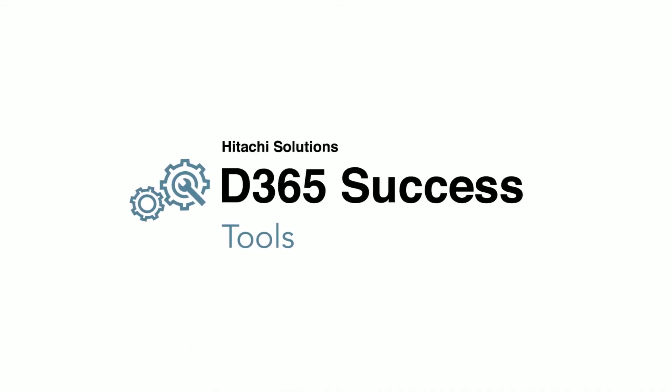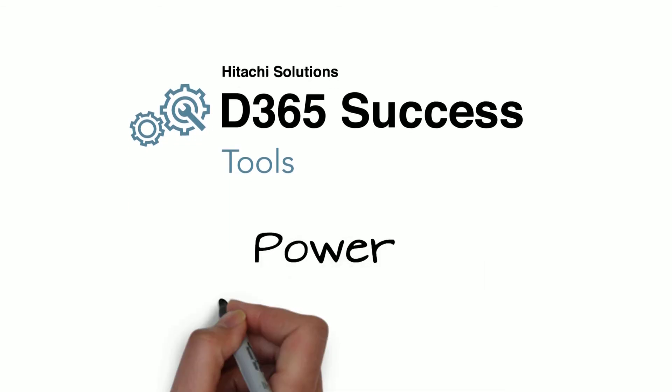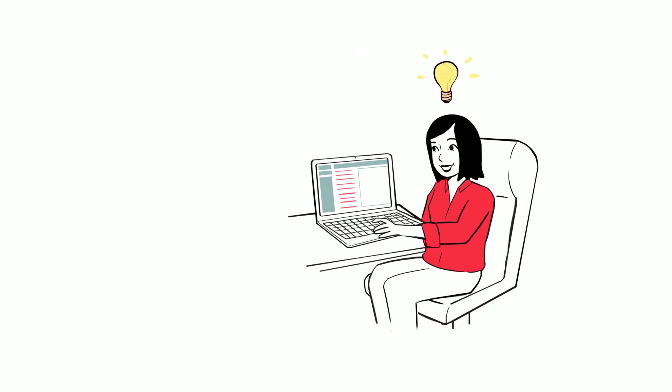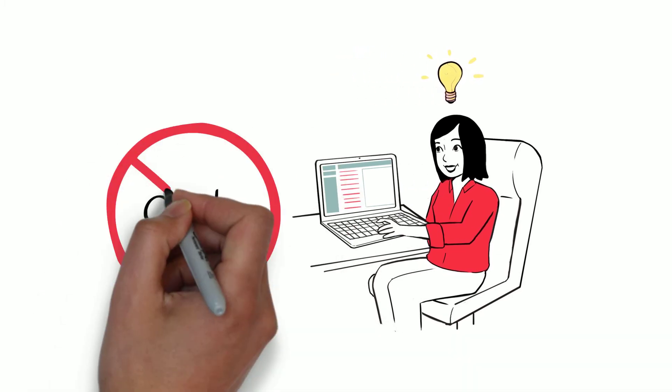Success Tools add power and control to your system. For example, our rules engine helps you change and manage your system yourself — without code, consultants, or IT.